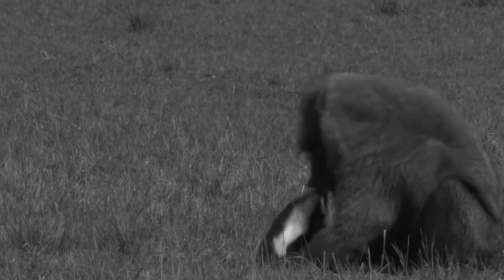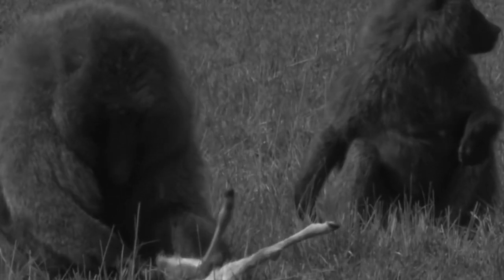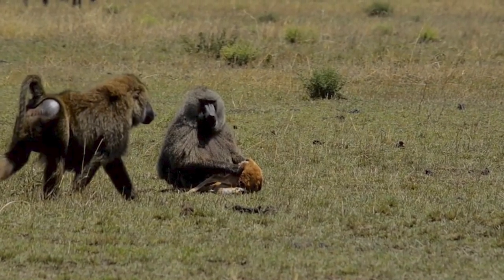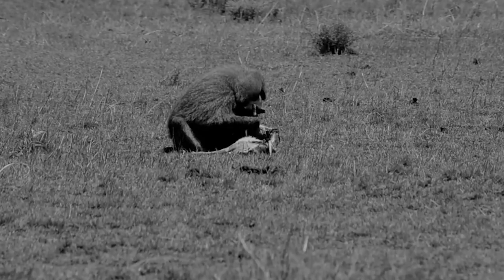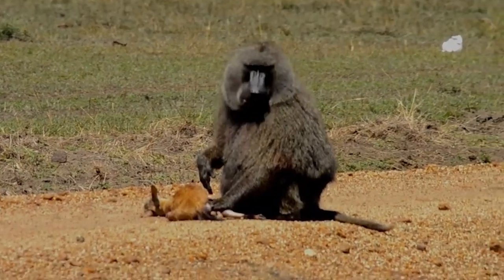This baboon is destroying this poor baby gazelle but it is still alive. I can't believe the impala is still alive and moving as a baboon shreds it to pieces. Baboons are omnivorous — mixed feeders — so they will eat plants and meat, and on occasions during their foraging if they get an opportunity they can hunt baby medium-sized antelopes like impalas or gazelles. Onlookers saw this baboon stealing this baby gazelle from her mother, and just like that he got his prize: a whole baby gazelle to himself.